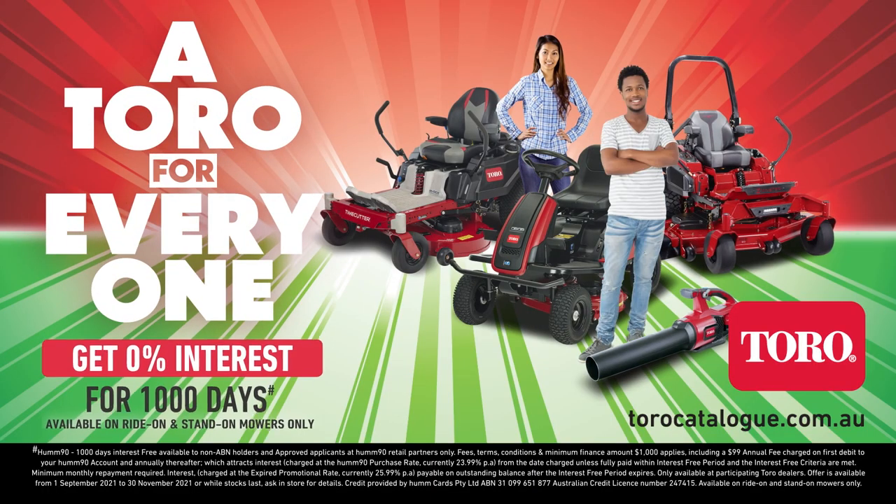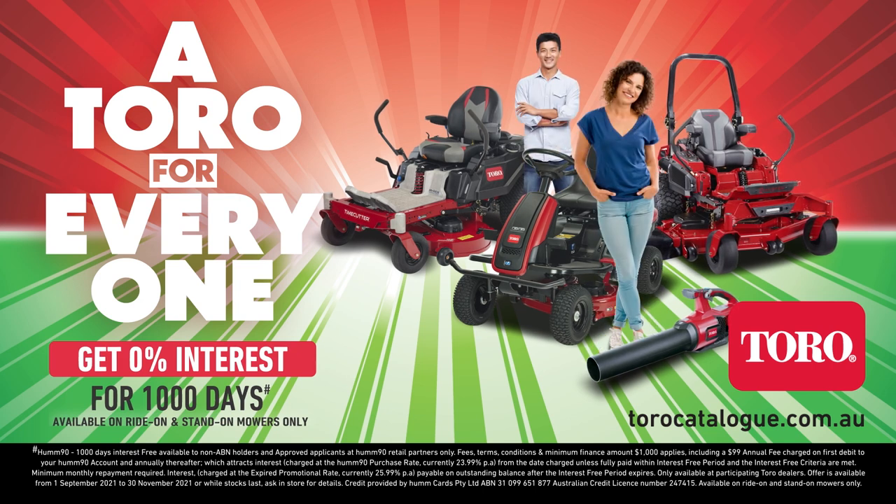Whatever you need done, we've got a Toro for everyone. Contact your local Toro dealer today.